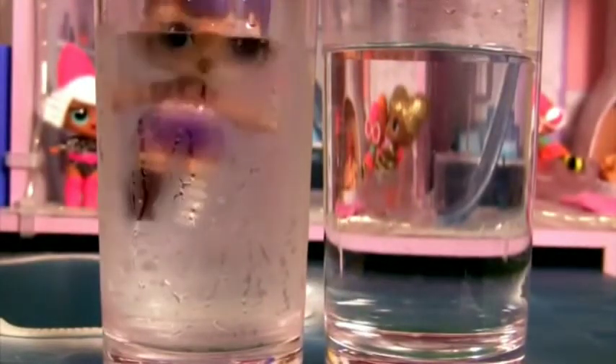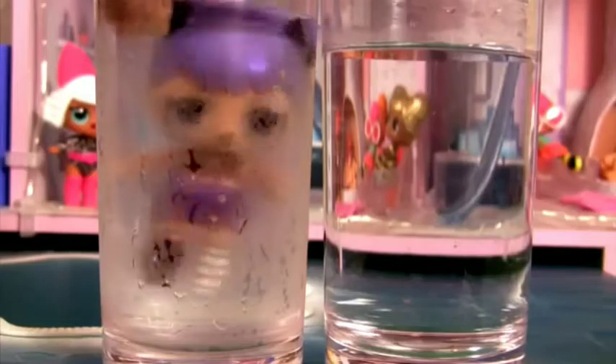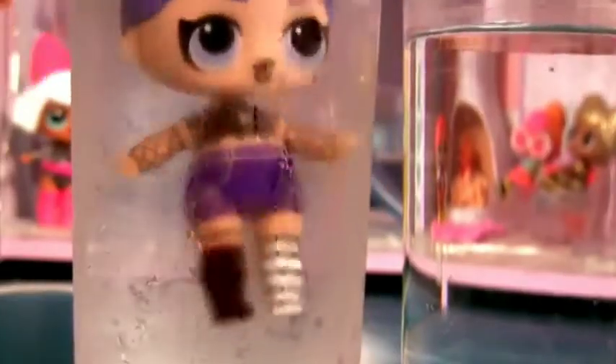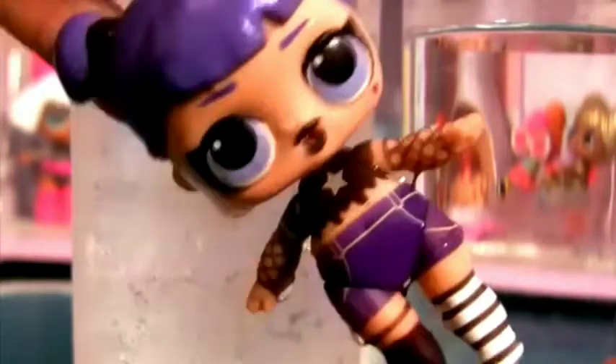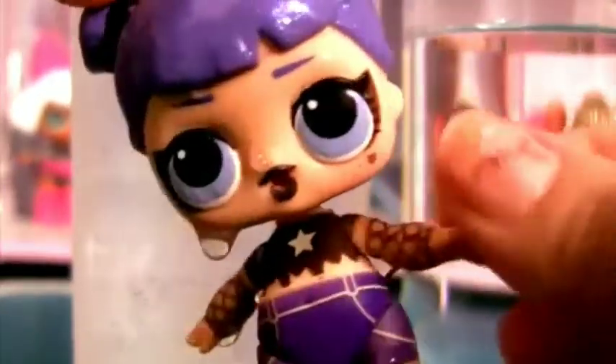I use cold water. Wow! This is so cool! Her outfit changed color completely! Take a closer look! This is so adorable! She even got a little heart on her cheek.